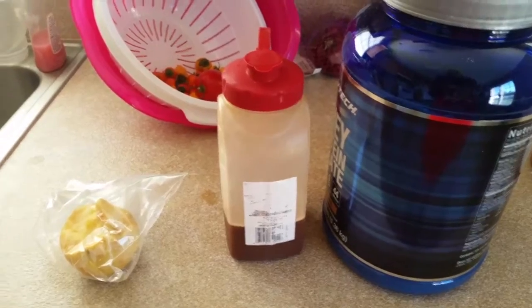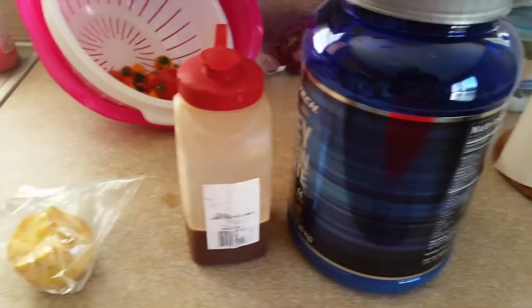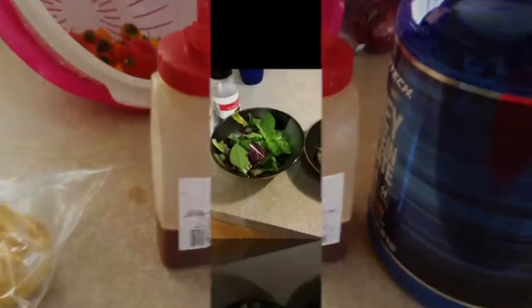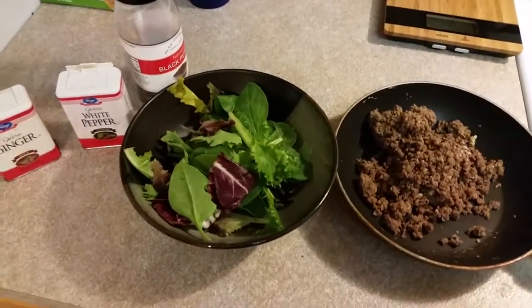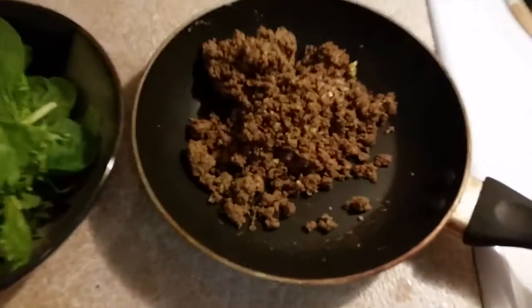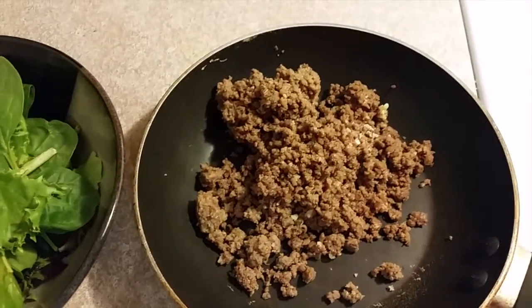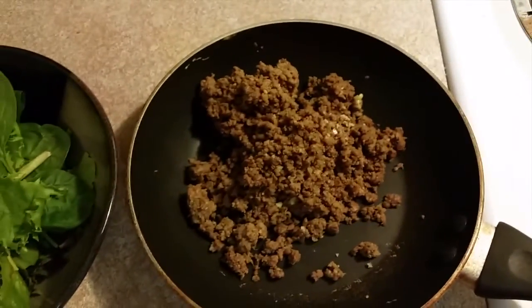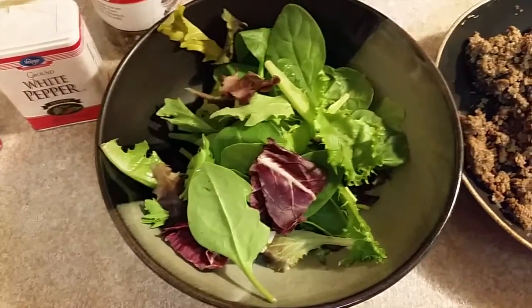I've got one more meal after this, probably about an hour and a half later — my body's gonna soak this up pretty fast. I just hit some back with the wife. Alright ladies and gentlemen, it is about 7:30, a couple hours after my last meal from the workout. I've got 4.5 ounces of 93% lean ground beef, cooked in coconut oil — my coach taught me how to do that — and a bowl of salad.